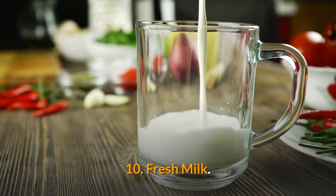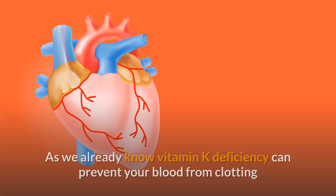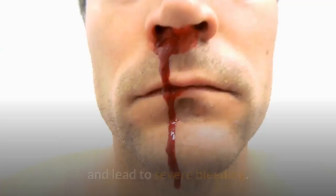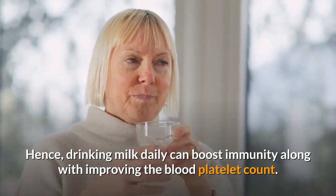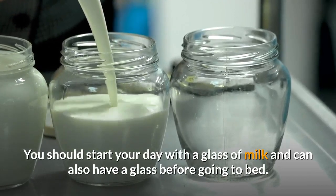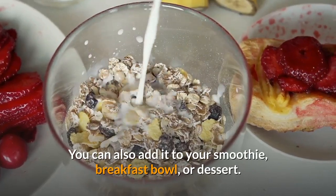10. Fresh Milk. Milk is a good source of calcium, folate, vitamin D, and vitamin K. As we already know, vitamin K deficiency can prevent your blood from clotting and lead to severe bleeding. Hence, drinking milk daily can boost immunity along with improving the blood platelet count. You should start your day with a glass of milk and can also have a glass before going to bed. You can also add it to your smoothie, breakfast bowl, or dessert.